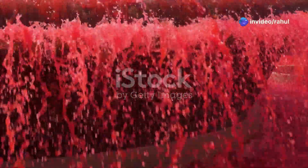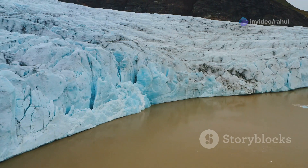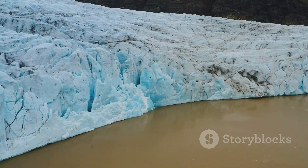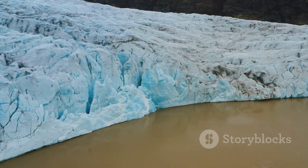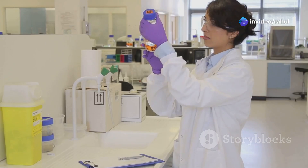The secret behind Blood Falls lies beneath the ice. Over 5 million years ago, an ancient body of water became trapped under the glacier, cut off from sunlight and oxygen. This subglacial lake is rich in iron and salt, making it one of the most extreme environments on Earth.